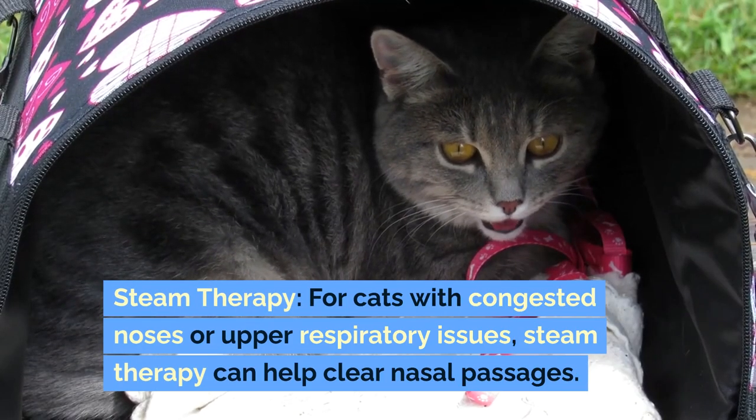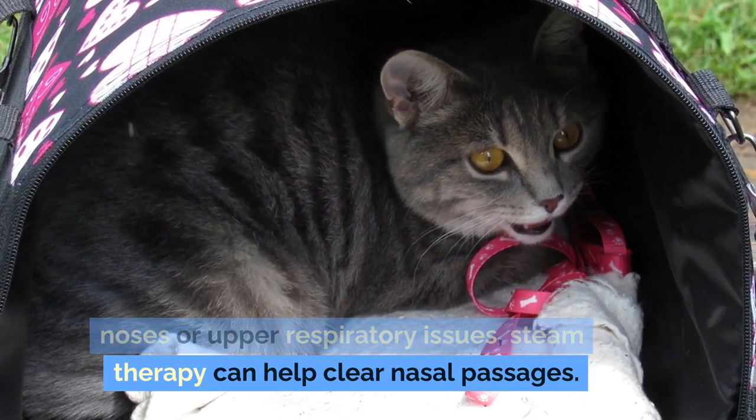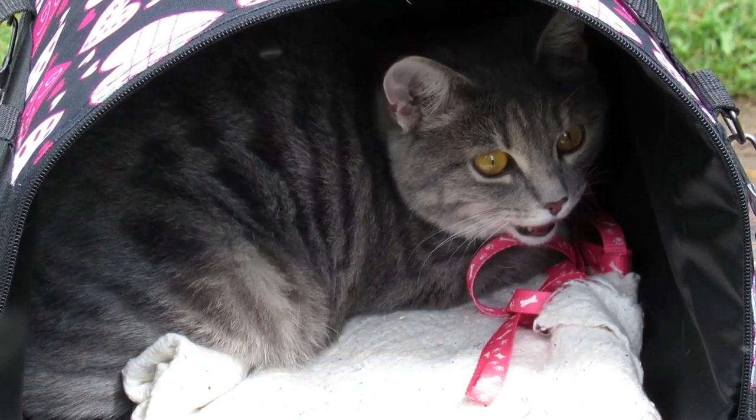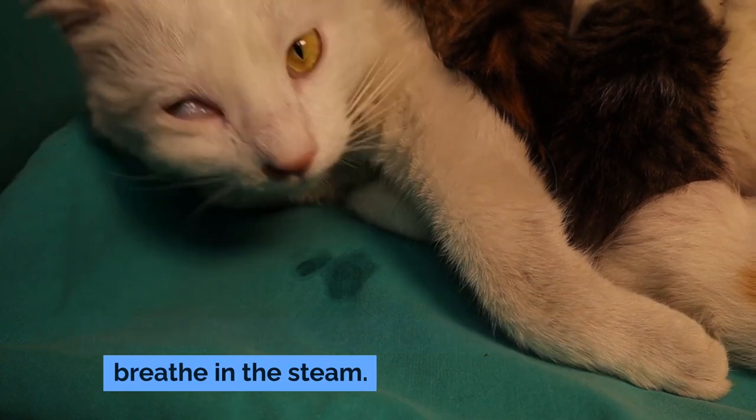Respiratory health. Steam therapy: for cats with congested noses or upper respiratory issues, steam therapy can help clear nasal passages. Allow your cat to be in a bathroom with a running hot shower for a few minutes to breathe in the steam.